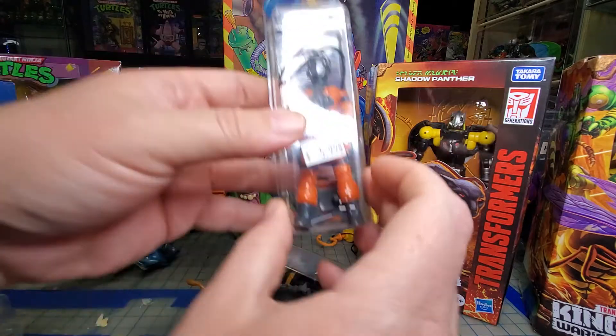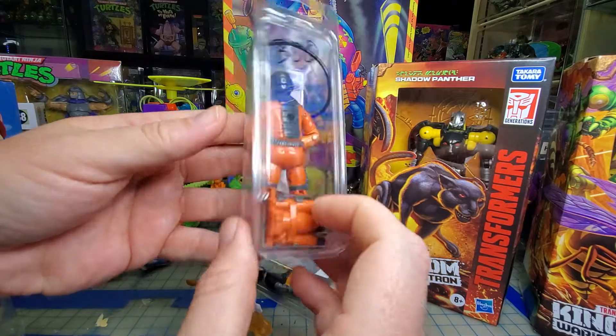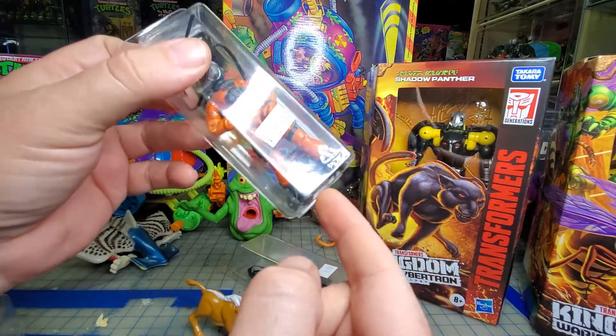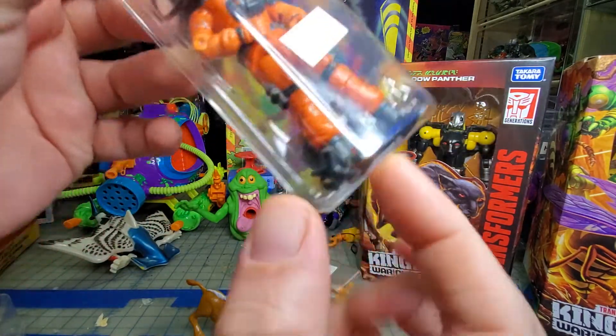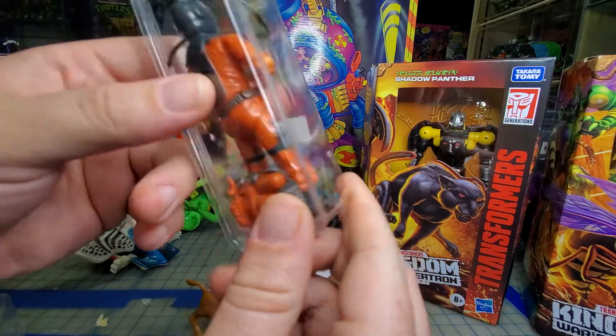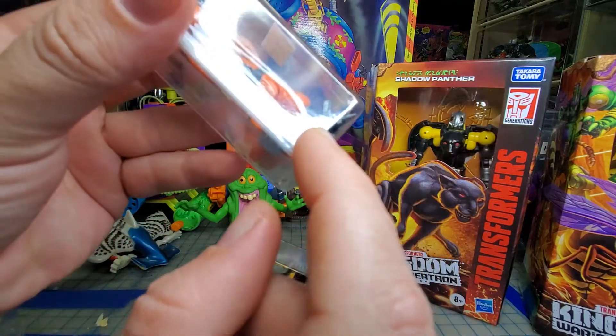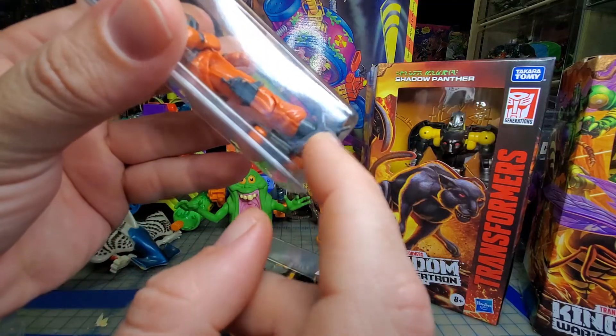I got a Barbecue. He is complete — he's got his hose, his axe, and there's a little nozzle for the torch. I think that's all it's supposed to have.